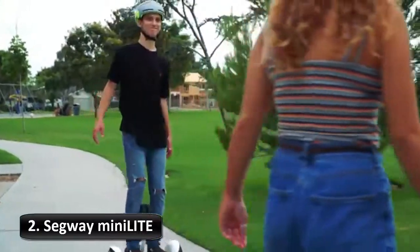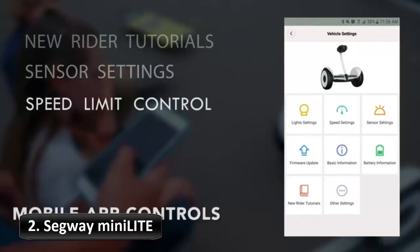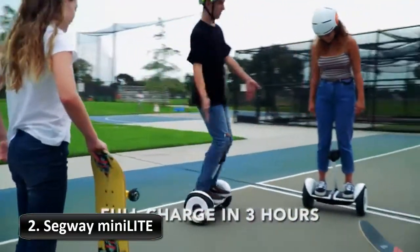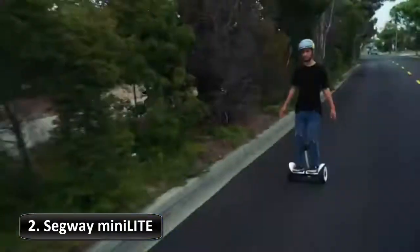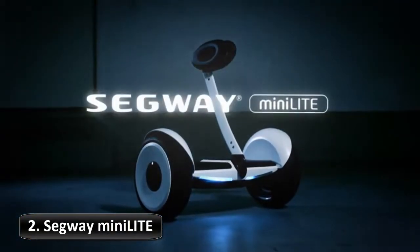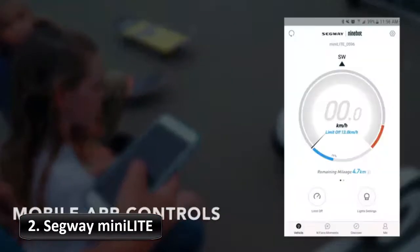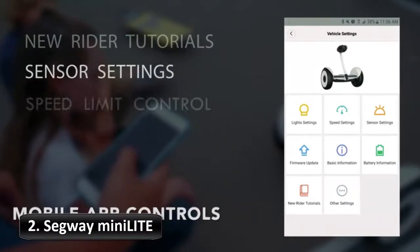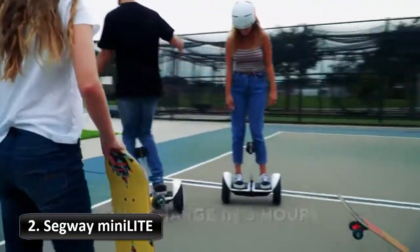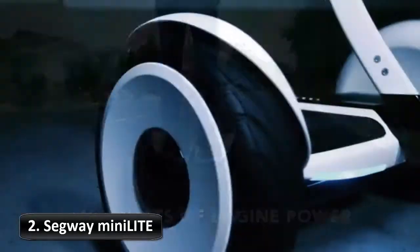The Mini Lite's compact frame is easy to manipulate, and the detachable knee control bar makes it easy to stow away in tight spaces. Reaching top speeds of 10 miles per hour, the Mini Lite covers distances of up to 11 miles on a single charge. Through the app, you can learn to safely ride, customize rear LED lights, read vehicle diagnostics, adjust steering sensitivity and speed controls, and download firmware updates. The padded knee control bar minimizes fatigue and maximizes comfort while maneuvering, making it easy to learn to ride in minutes with precision sensors.